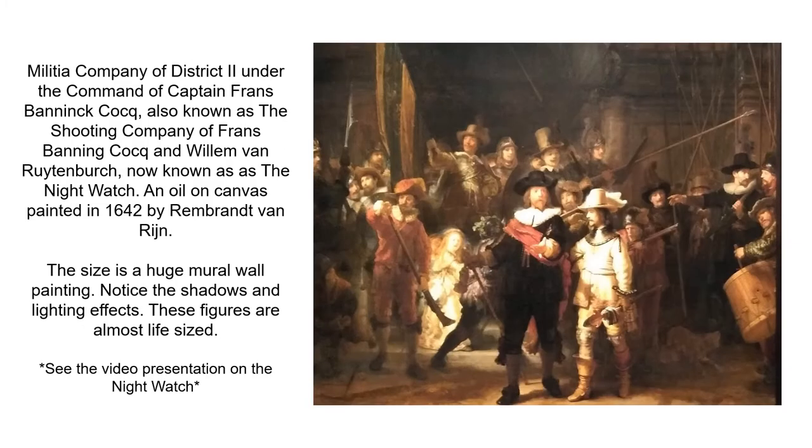Here we have a picture of the Militia Company of District 2, also known as the Night Watch by Rembrandt van Rijn. The size of this mural wall painting is colossal. Notice the shadows and lighting effects. The figures are almost life size.